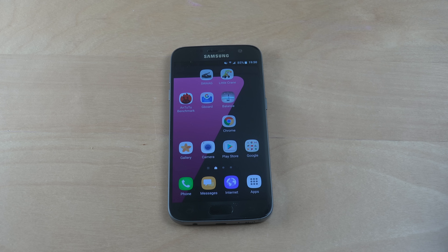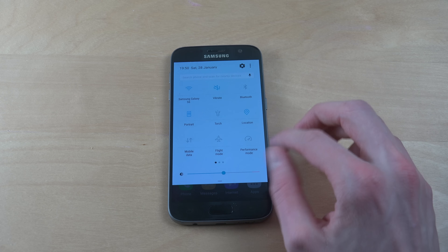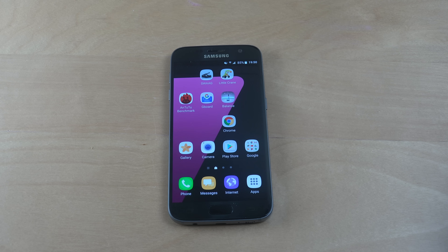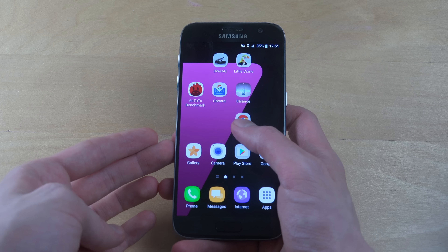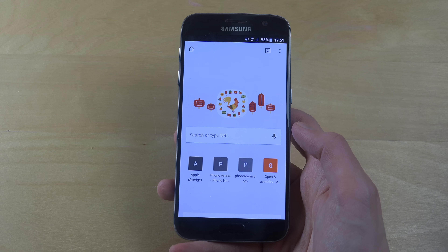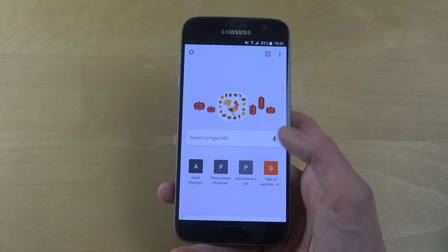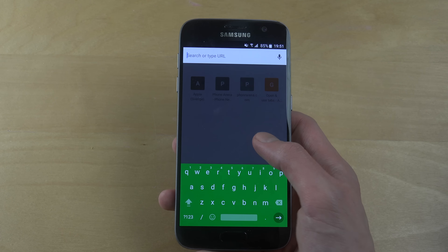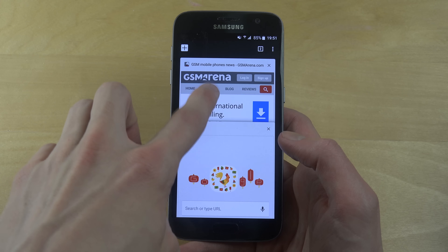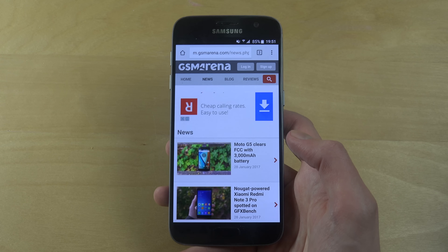Hey guys, so today I want to check out the new Google Chrome version which is super fast. I want to show it to you in this little video. This is Chrome 55 on my Android phone, my Galaxy S7, though I think it came already in version 54. I'm just gonna go to some web pages - I'm on JSM Arena.